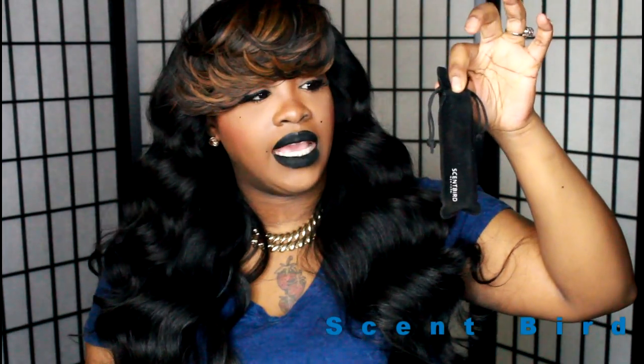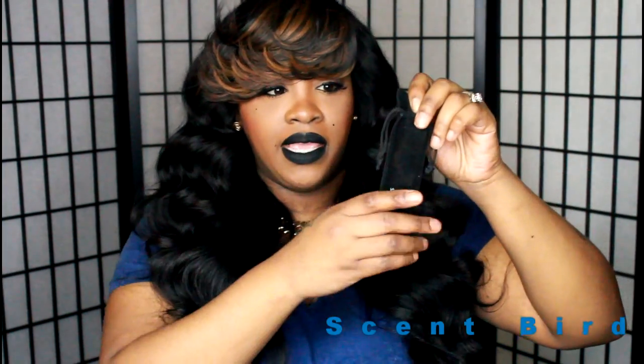For me, I decided to go with the Flowerbomb. It came like this — it comes in a little satchel that is suede, and when you open it up you get this bottle, and it says Scentbird New York.